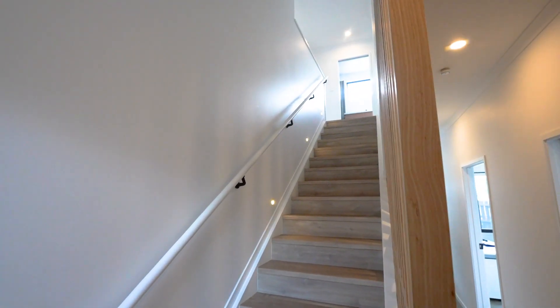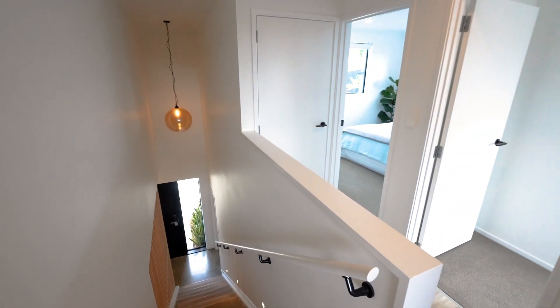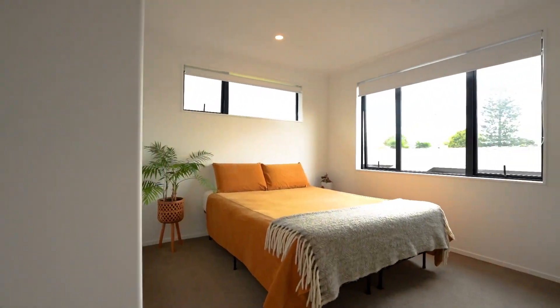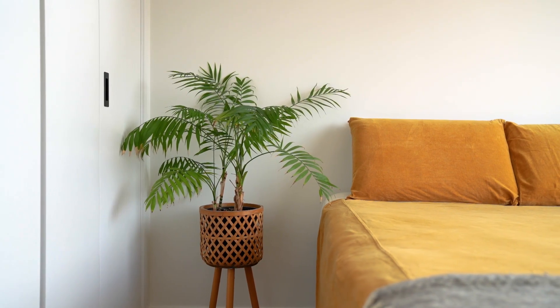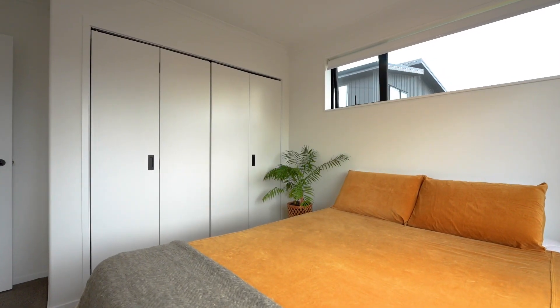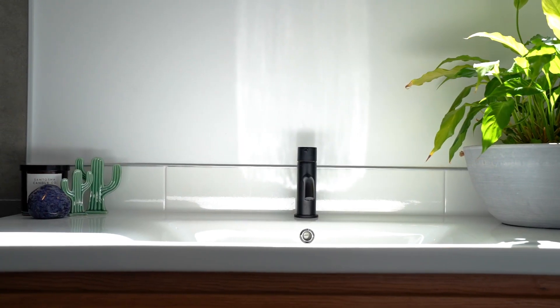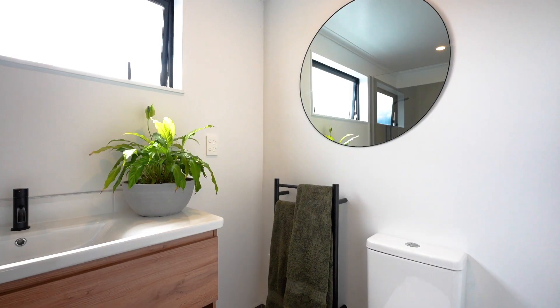The bespoke handcrafted oak screen welcomes you to the upper level. From here, bedrooms two and three are spacious doubles — both light-filled and both complete with built-in wardrobe organisers. Positioned perfectly, the second bathroom is stylish with floor-to-ceiling tiles and tasteful fixtures and fittings throughout.